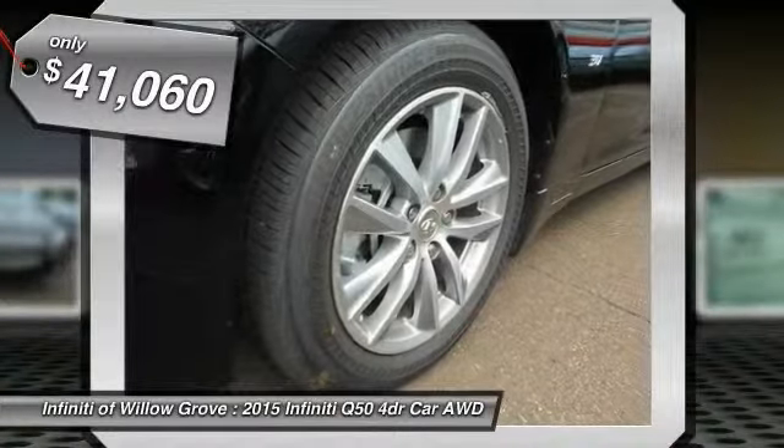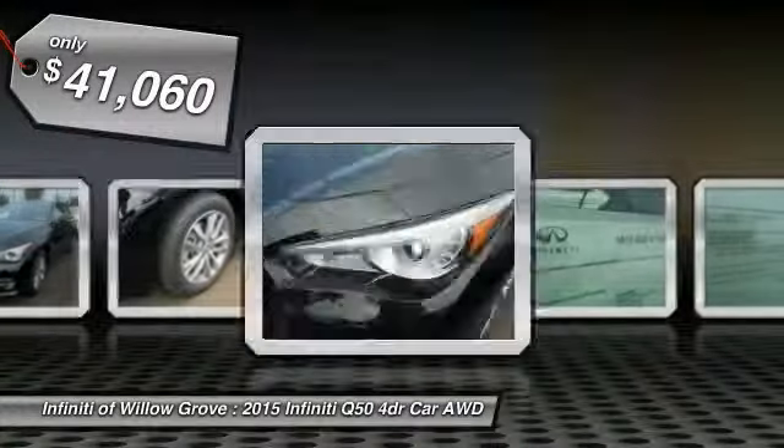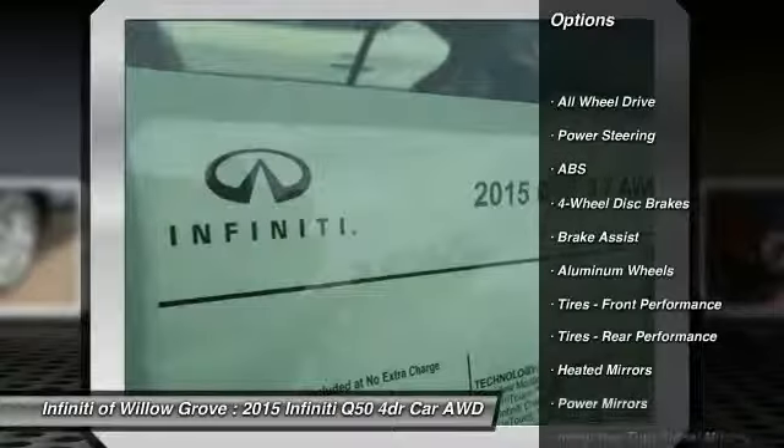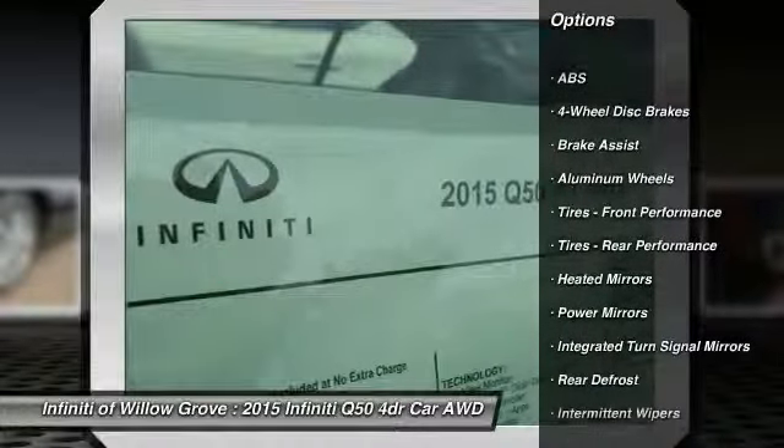And is priced below $45,000. Here are some of this vehicle's great options: stability control, traction control, keyless entry, steering wheel audio controls.